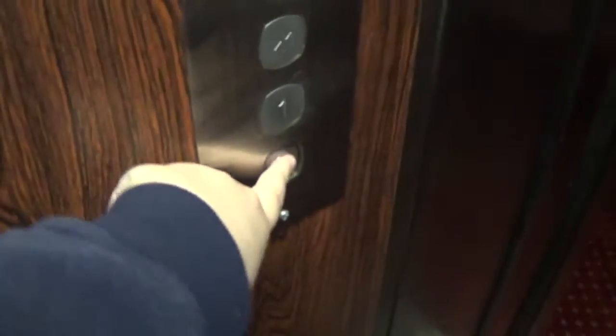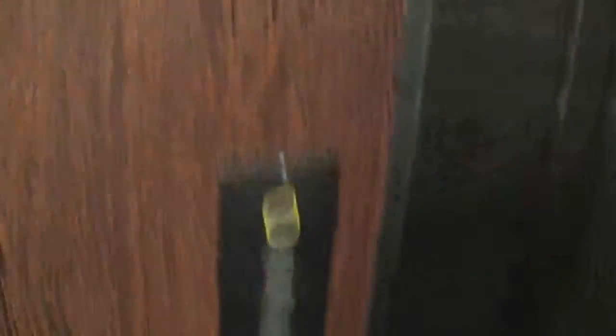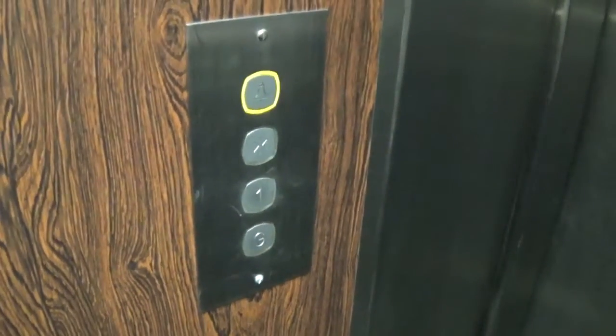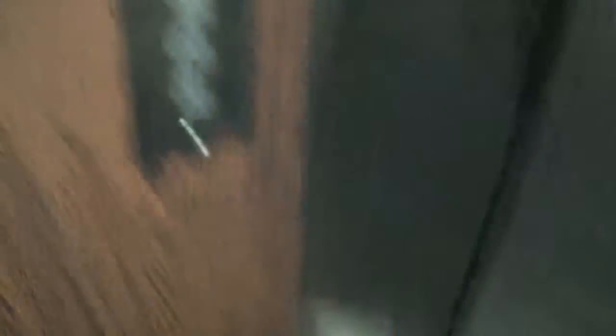Let's go back down to G, entering my cab here. It's a pretty basic penny. It's got capacity plaque: 630 kilos, 8 persons. This is still in the late 90s. A bit shaky. These are the fixtures. Here we are, back down at G. Now we can exit the elevator.